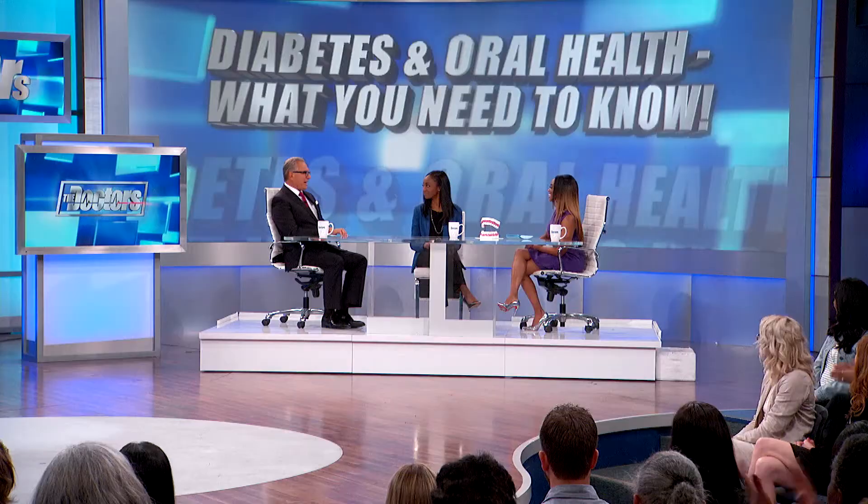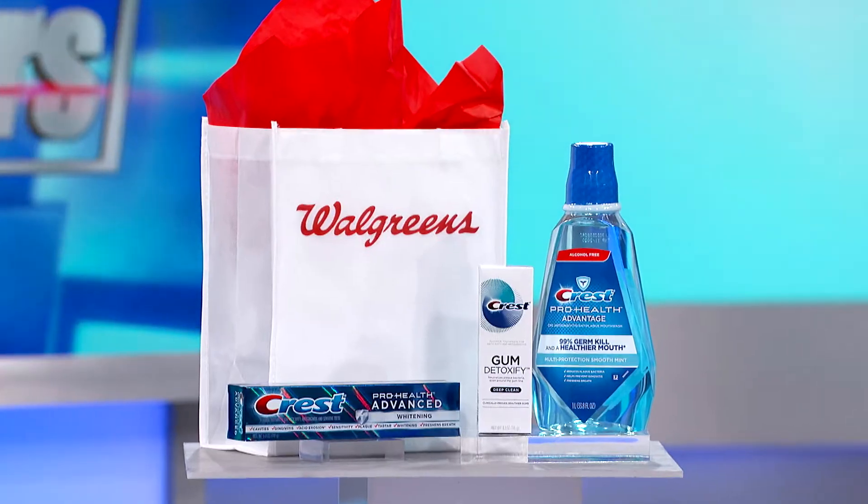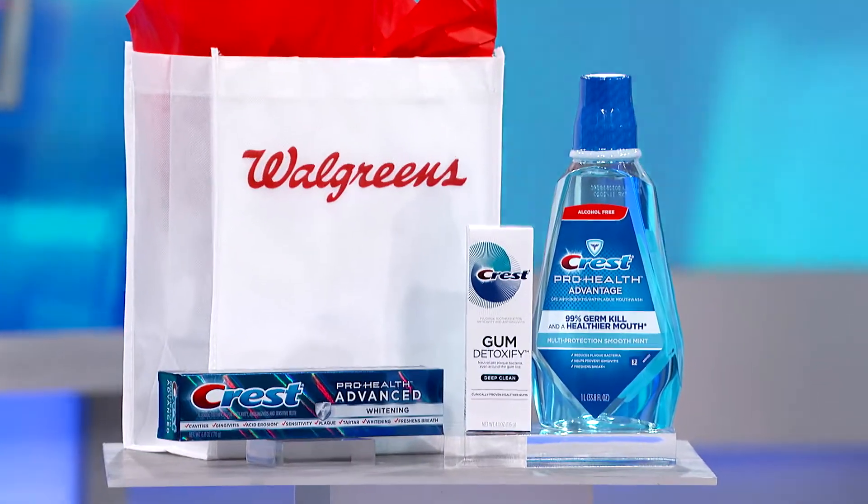Gingivitis patients showed reduced gum bleeding and inflammation. You can find it at Walgreens and Walgreens.com. Thank you so much for those great tips. So that everyone in our audience can get started on establishing an oral care regimen, you're all going home with Crest products and a $100 Walgreens gift card.